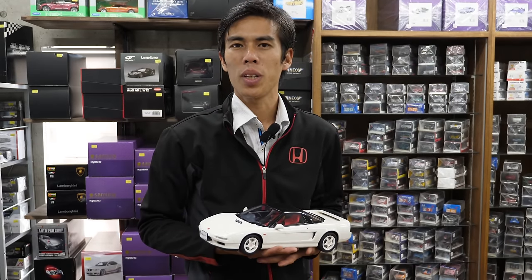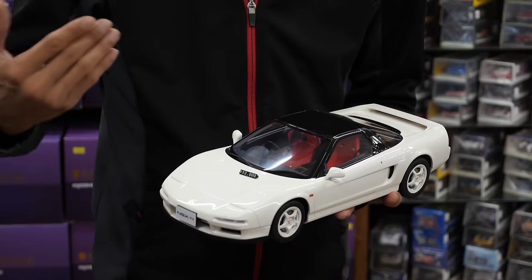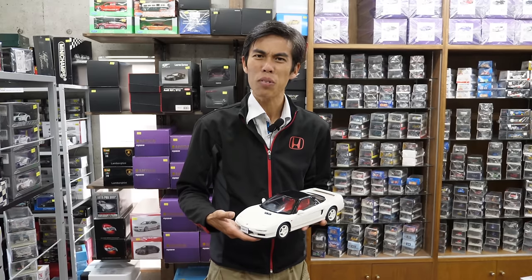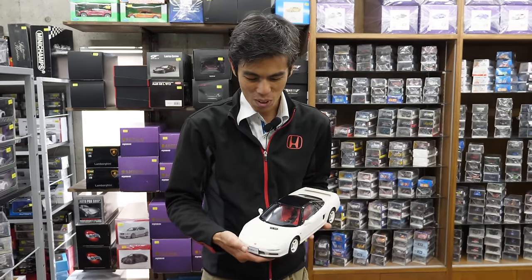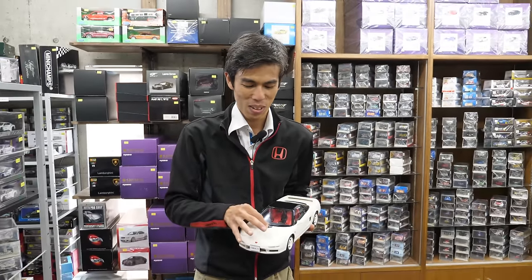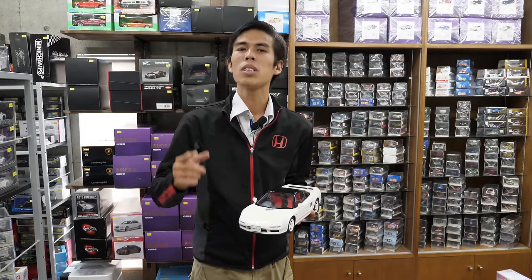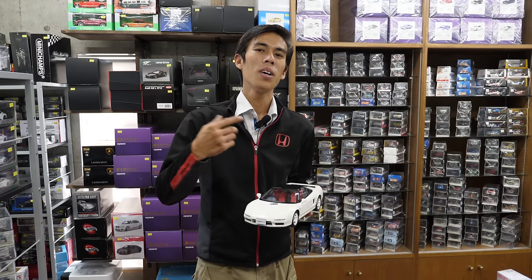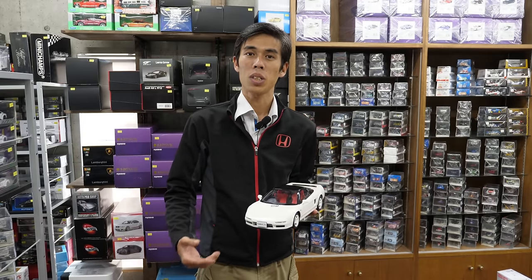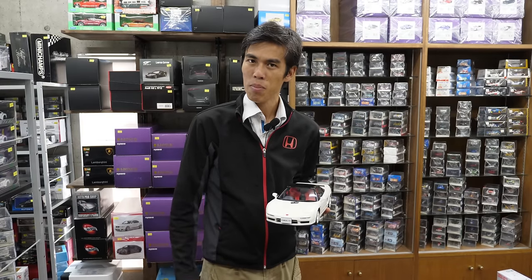Thank you guys. So we hope you've enjoyed that review on model cars and die-cast cars. I'm holding in my hand right now possibly the biggest resin model they have in this shop — a 1/12 scale NSX Type R NA1, at 32,320 yen. The NSX R is my dream car, but this is so expensive I can't even afford this one. Let us know in the comments if you'd like us to review more details on die-cast cars, or if you know of other shops. If you enjoyed this and would like more non-real-car related stuff, let us know in the comments. Until next time, peace out!